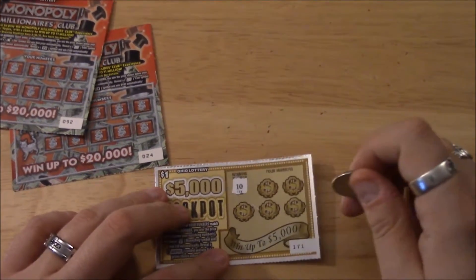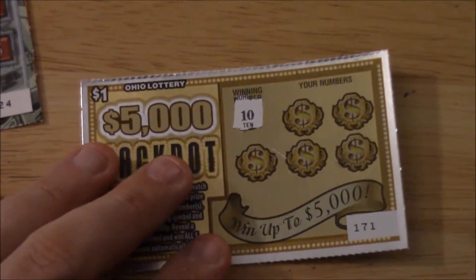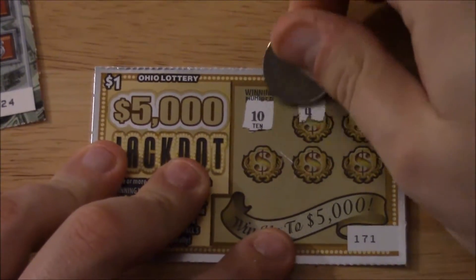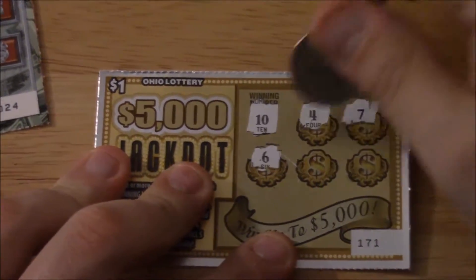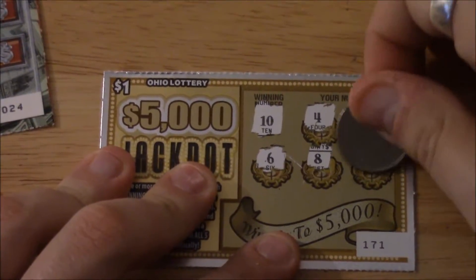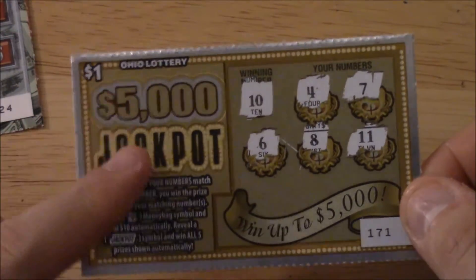This ticket almost feels gold-plated. Let me zoom in a little bit. The numbers revealed are 4, 7, 6, 8, and our last number is 11. So this ticket is not a winning ticket — unfortunately the one dollar ticket is a loser. We'll set it aside.